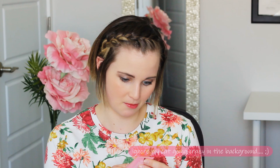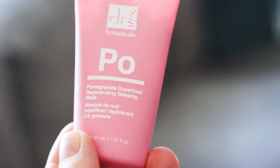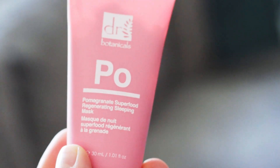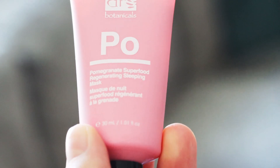The next thing is a Pomegranate Superfood Regenerating Sleeping Mask. I've actually been obsessed with sleeping masks and overnight moisturizers lately, so I'm really excited to try this. It retails for $12. It's an instant overnight glow mask that helps recharge your skin while you sleep to feel energized and refreshed — just like you had eight hours of sleep, which we know when you're pregnant you definitely don't get.